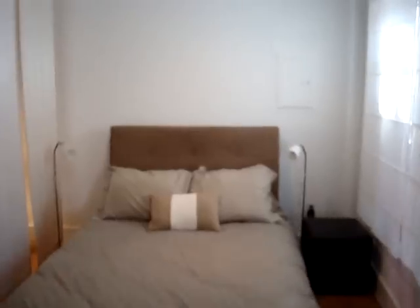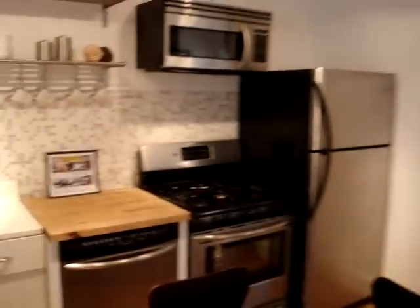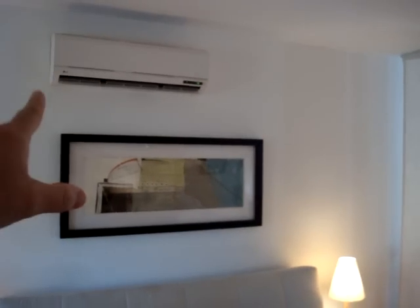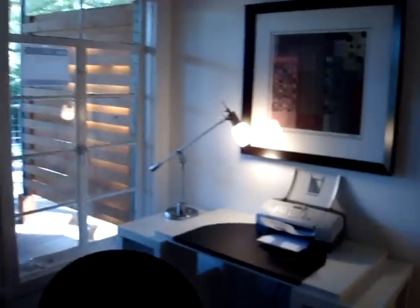That's a queen-size bed. It has nice stainless steel appliances, a little pantry right there, and great lighting. Interestingly, that's one of the new high-efficiency air conditioning units, and that unit actually uses less energy than the refrigerator does.